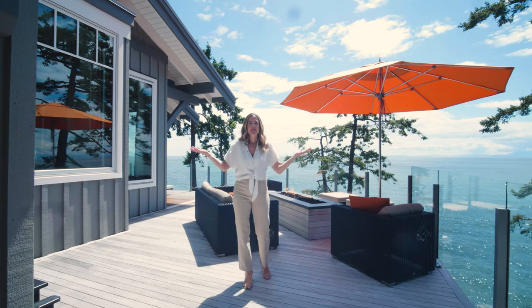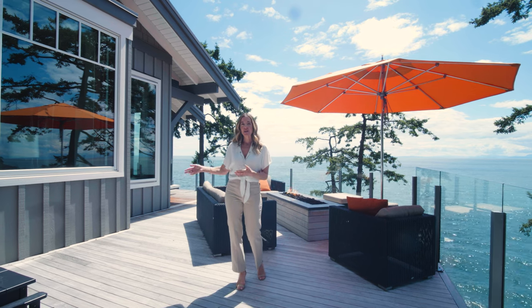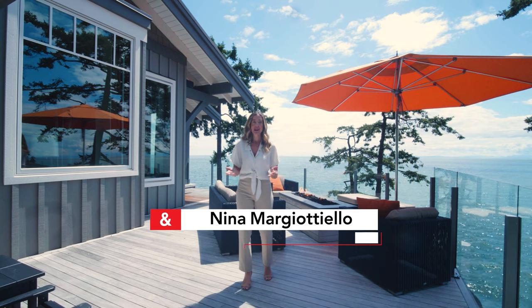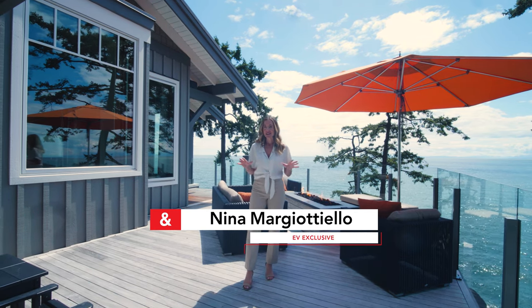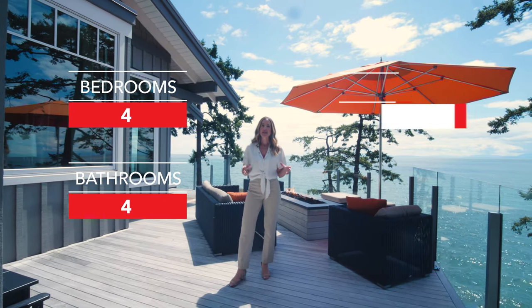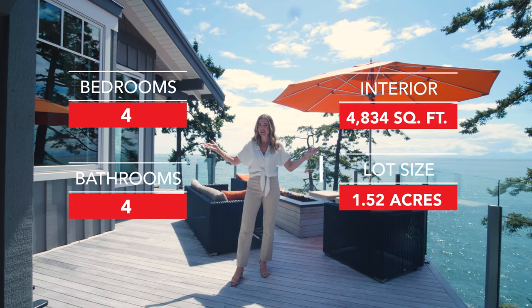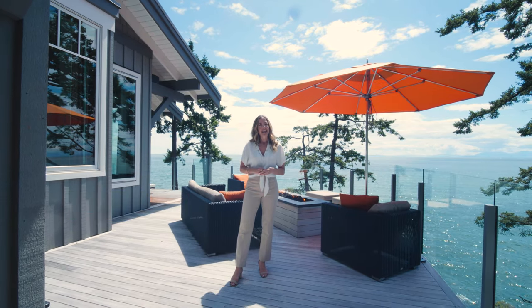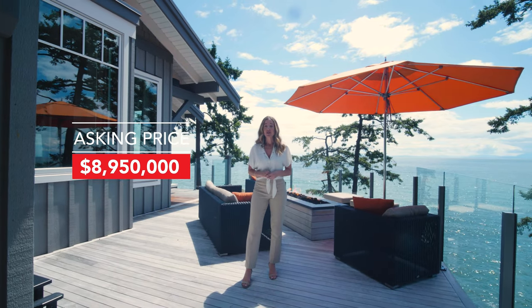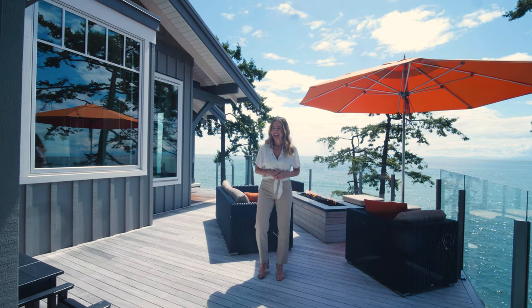Hi everyone, welcome to EV Exclusive. We're on Bowen Island today — it's a 20-minute ferry from Horseshoe Bay to Snug Cove. I'm your host Nina Margitello and today we're going to tour this incredible home. It's four bedrooms, four bathrooms, 4,834 square feet inside on a 1.52-acre lot. It's offered at 8.95 and the listing agents are Jamie McDougall and Francis Frost. Big shout out to them — thank you for the opportunity. Let's go inside.